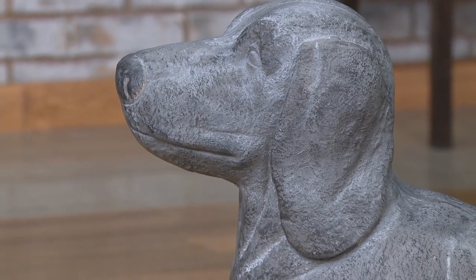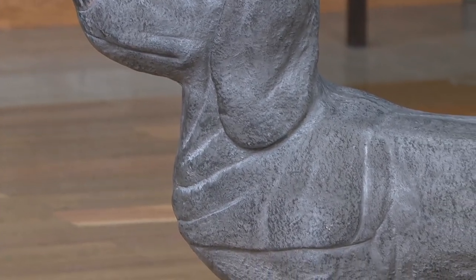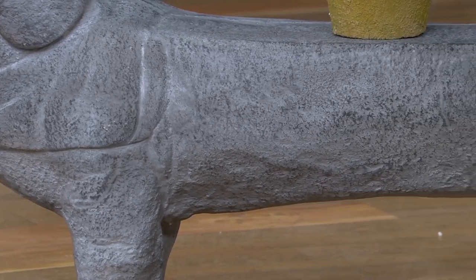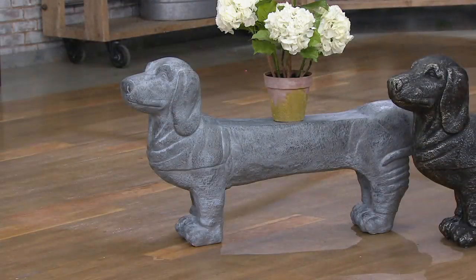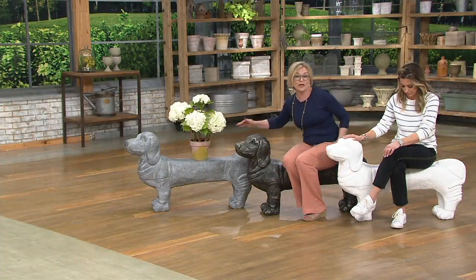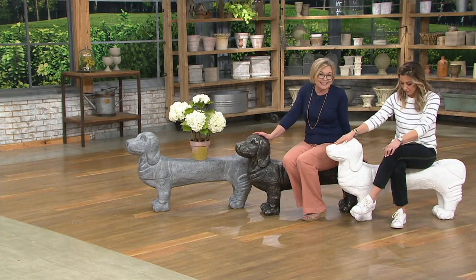Yet because of his size, he's a great statement piece, and these are sizable pieces. You'll see lots of detail. What we were able to do is make it with a strong, sturdy material — it's fiberglass and magnesium. We found magnesium is just amazing: super durable, super strong. This is going to hold up to 300 pounds on each of these dog benches.